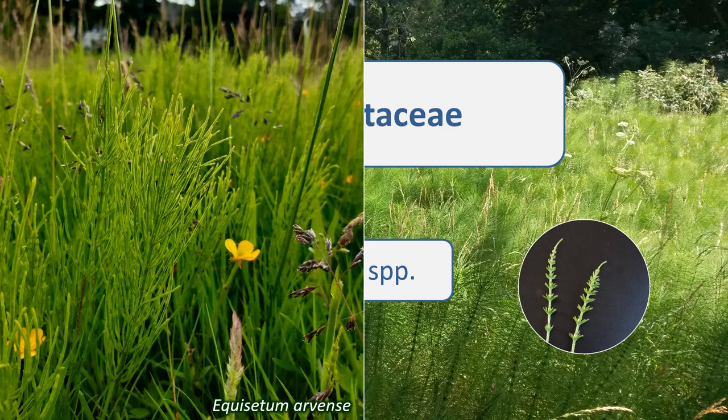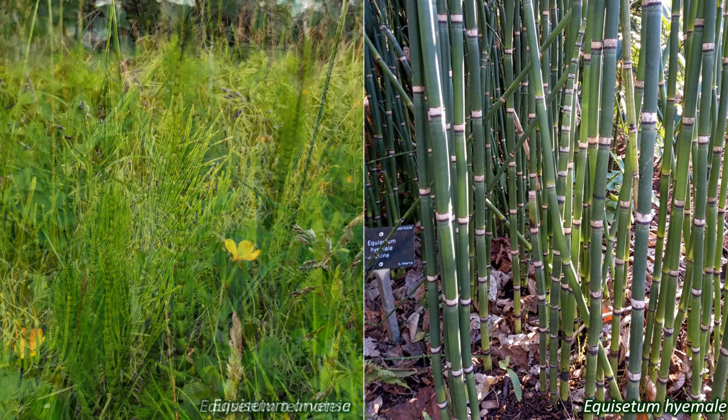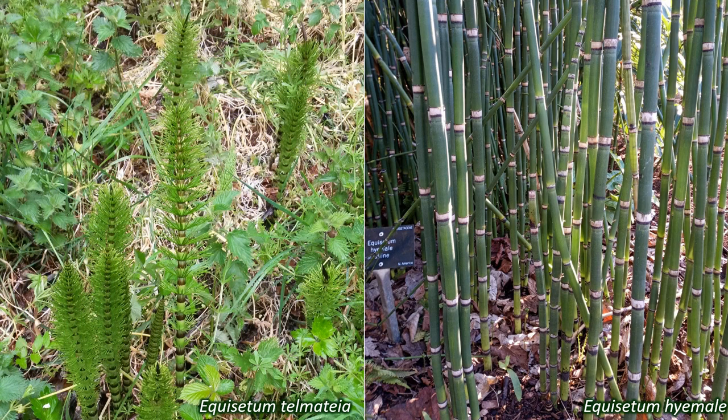Equisetum arvense, the field horsetail, is well known as a persistent weed in many places. Equisetum hyemale, the rough horsetail, is grown as an ornamental plant. Equisetum myriochaetum, the giant horsetail. Equisetum telmateia, the great horsetail. And Equisetum pratense, the shady horsetail, are a few other examples of Equisetaceae species.